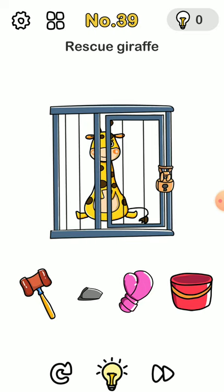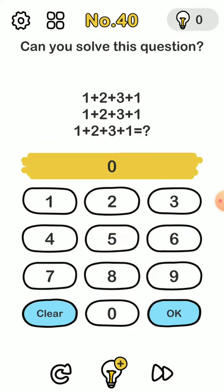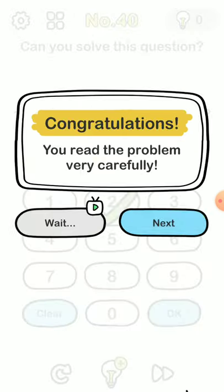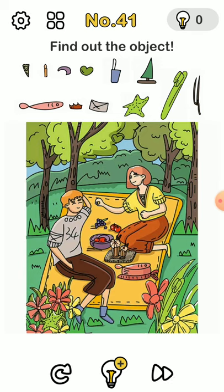For this one you have to rotate your device 180 degrees and you find a key — you put the key into the lock. You actually have to read this carefully together: it's not 1 plus 2 plus 3 plus 1, it's actually 1 plus 2 plus 3 plus 11 plus 2 plus 3 plus 1, which together is 39.